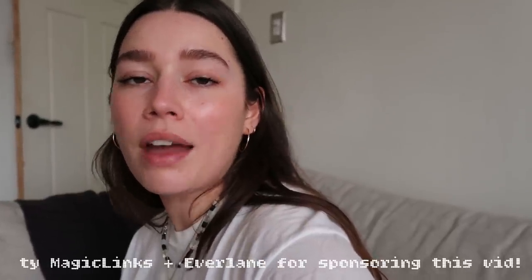Hi y'all, welcome back. I filmed a little week in outfits for y'all. I want to thank Magic Links in collaboration with Everlane for sponsoring this video. All the Everlane pieces that you see in the video will be linked down below so you can shop them if you'd like. I also put down there some pieces that I just really liked from their website. I hope you enjoy this little week in outfits and let me know if you guys like this style of video — it's a little bit different than my usual vlogs but I thought it would be a fun little thing to do.